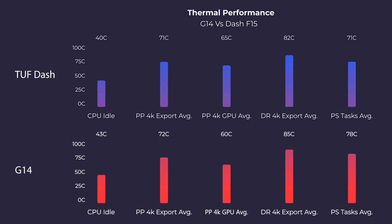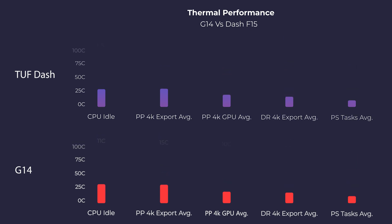Moving on to the thermal benchmarks, the F15 is about one degree cooler on the 4K export, which is fantastic. Both the G14 and the F15 are about 10 to 15 degrees Celsius cooler than the previous model — the 2020 models for both laptops ran very hot. It's good to see that Asus has resolved these issues in the new 2021 models.